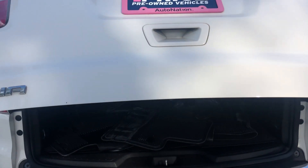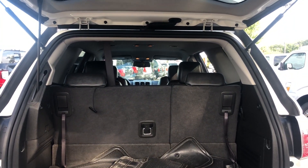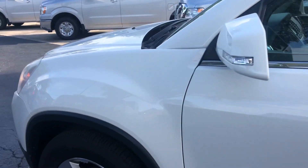Third row seating — the third row seats fold down for additional storage. This vehicle is powered by a 3.6 liter six cylinder engine, so it's got lots of power.